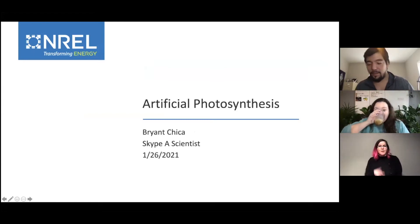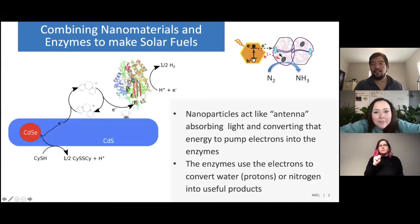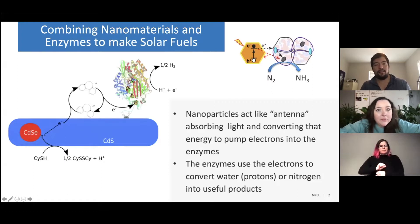So hi everybody. I have a couple of slides prepared on the specific area of artificial photosynthesis that I'm working on. I work with these sort of hybrid systems that we've been developing, which combine nanoparticles — certain semiconductor nanoparticles that we can make that are in aqueous solution. So they're in water, and they're just these nanoparticles that are maybe like 10 nanometers long. What we do is put specific proteins on the surface of them — enzymes.